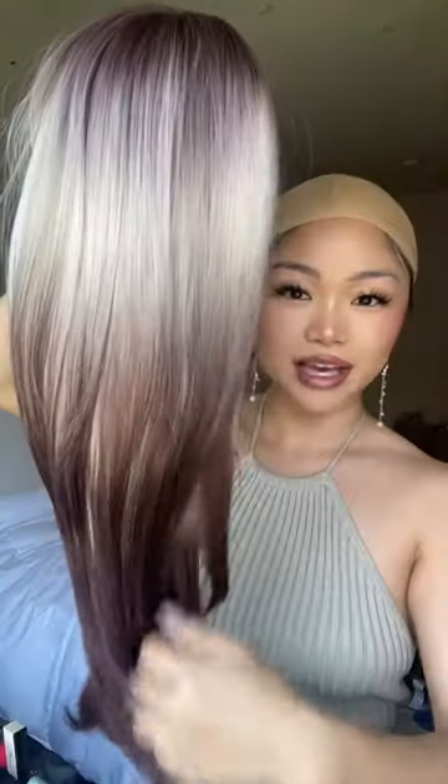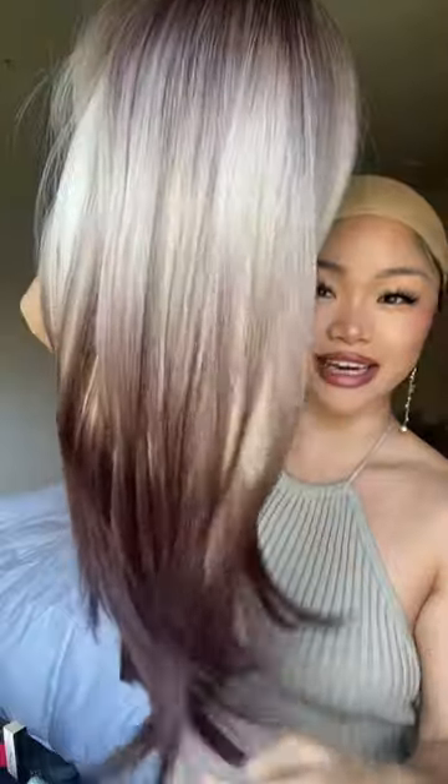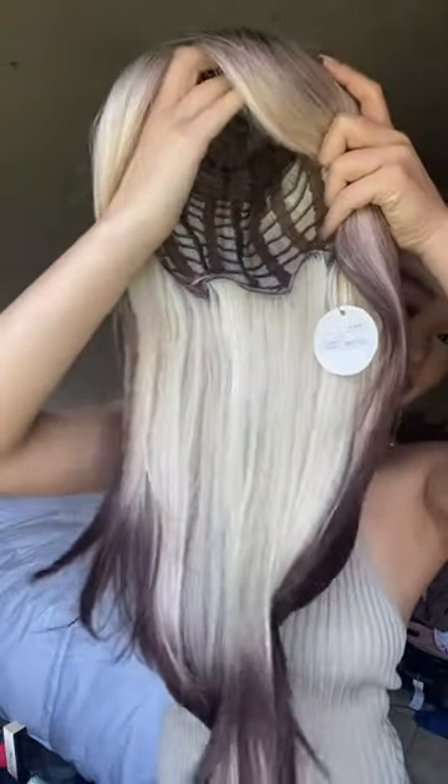I am like so in awe, I've never seen anything like this. And this is what the back looks like — oh my gosh. It has a darker shadow root, some longer curtain bangs, and I feel like...